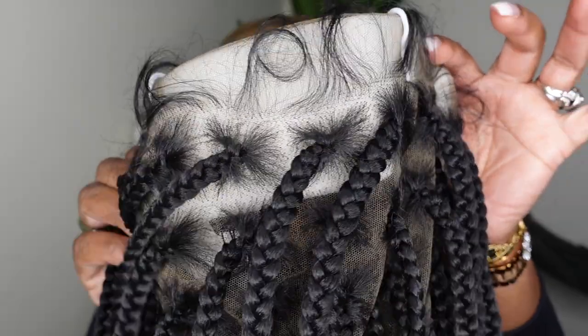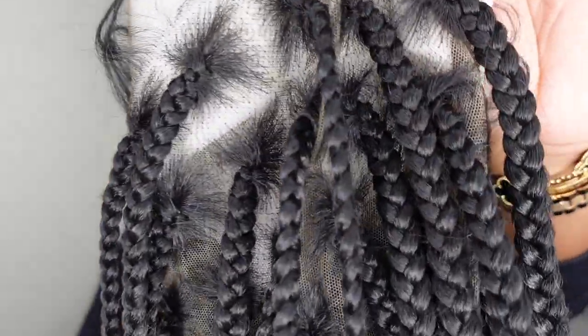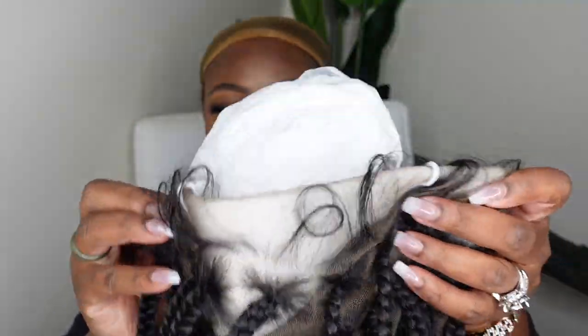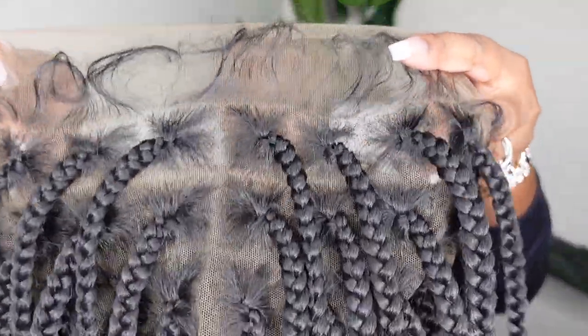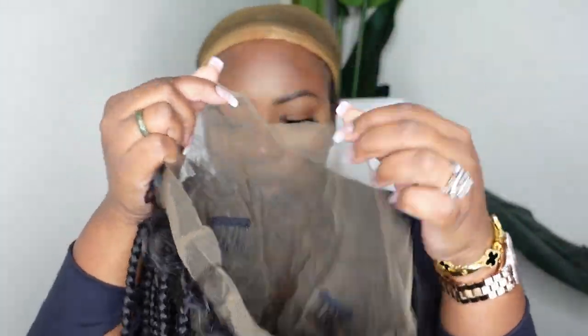Okay ladies, jumping right into it, showing you the wig literally straight out of the box — it's absolutely gorgeous. This is a 36-inch square knotless double full lace wig. This is box braids and it's literally braided all the way down to the end. I'm going to show you every single square inch of this wig in detail.